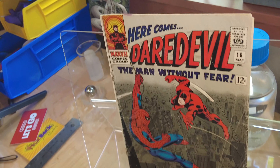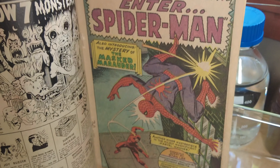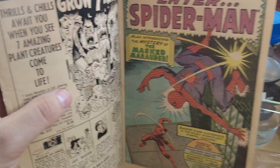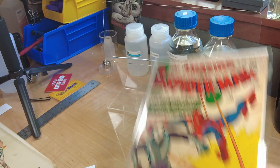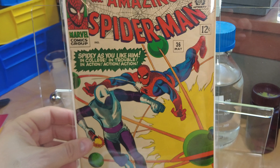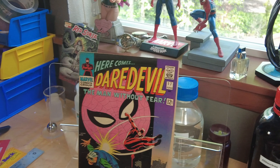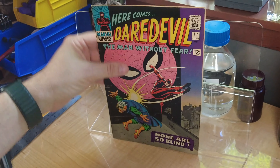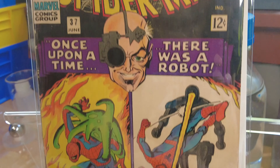This is Daredevil Number 16 — really fun, because this is the first John Romita-drawn Spider-Man. It's on the cover of this book. Phantasmagoric penciling by Romita. That came out the same month as Amazing Spider-Man 36 — Romita wasn't on the regular title yet, but he would be soon. Then we have Daredevil Number 17, which continues the Romita stuff, and that came out the same month as Amazing Spider-Man Number 37.